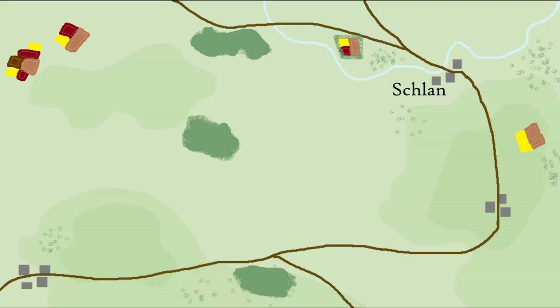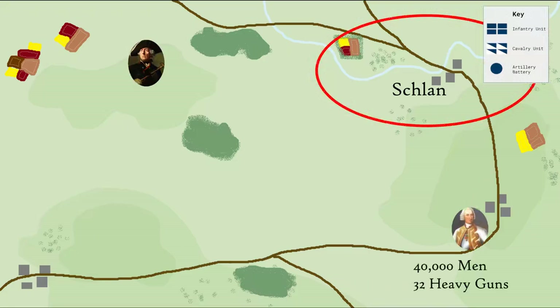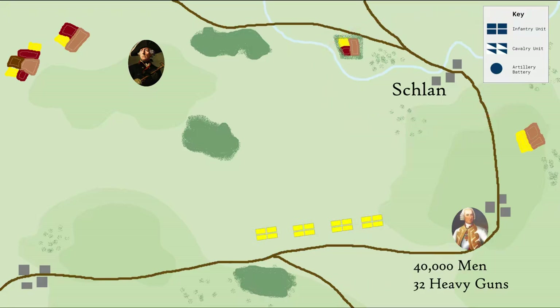Brown's army is deployed south of the town of Schlund, with the river anchoring his right flank. Brown's centre consists of around 8,000 Austrian infantry, screened by a few thousand Pandours. On his far left, around 7,500 cavalry are positioned on the high ground.